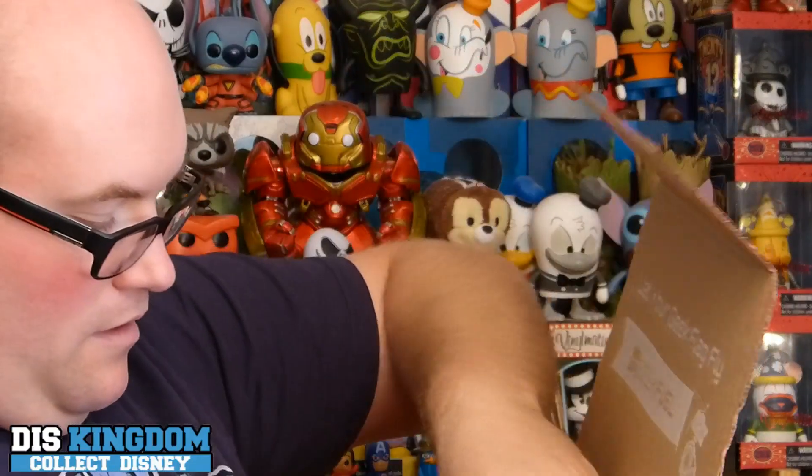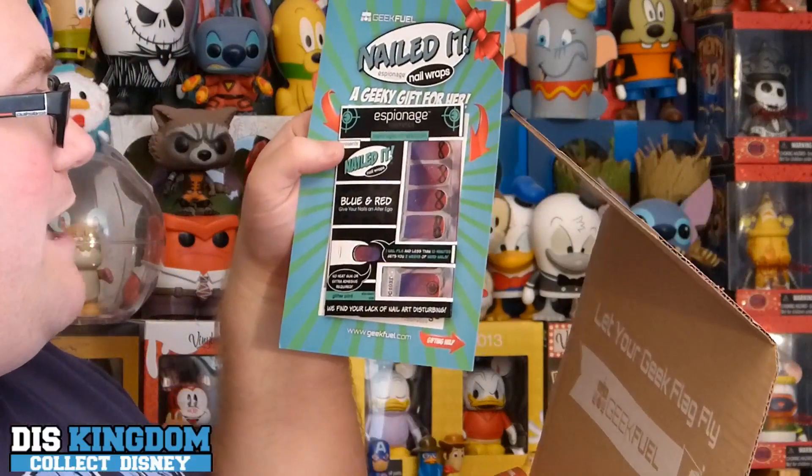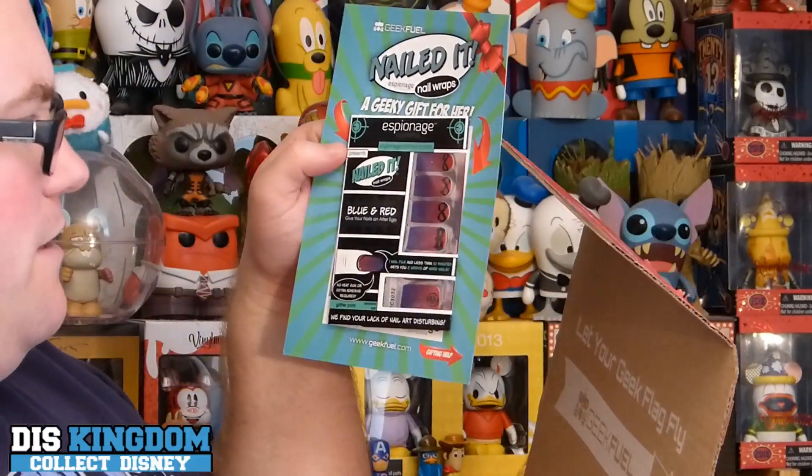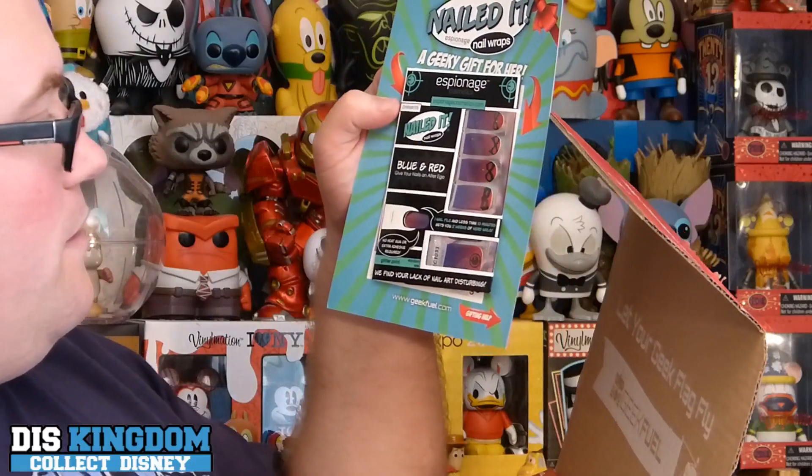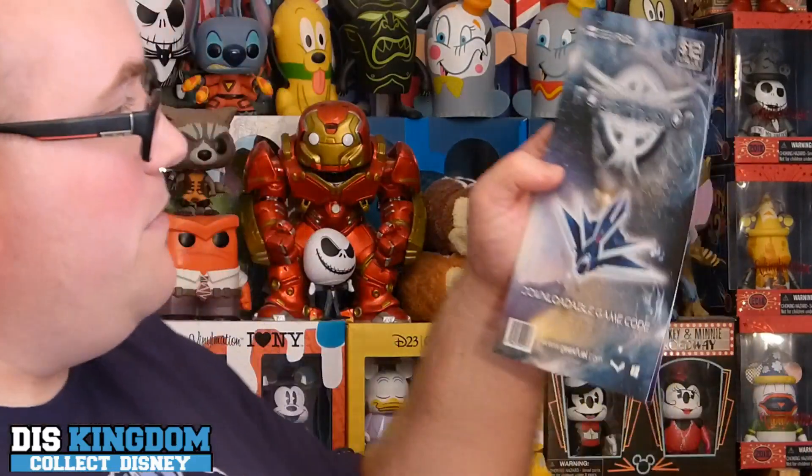So we have Nailed It nail wraps — the geeky gift for her. This is blue and red nails for your alter ego. I don't think I'll be using that one!